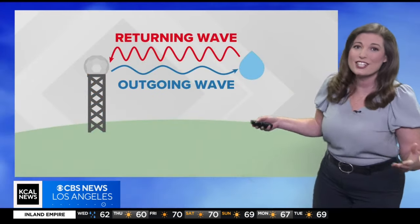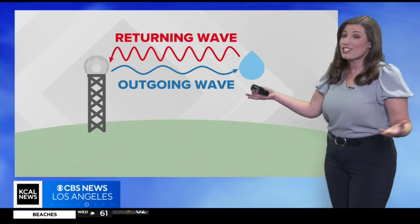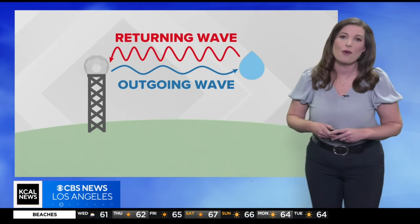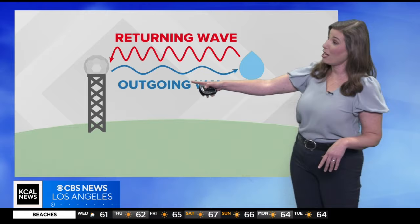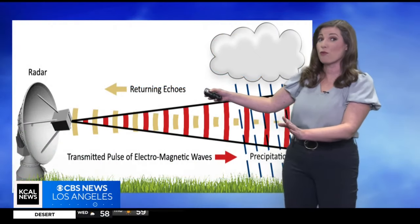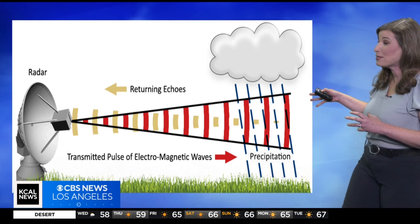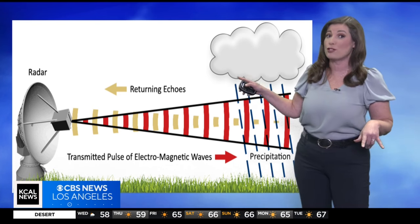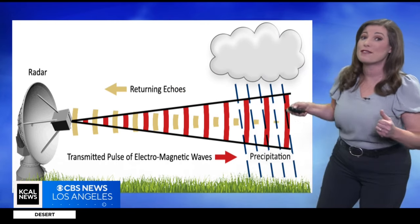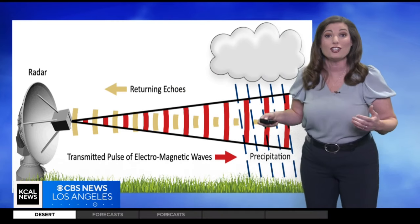The Doppler effect isn't just for sirens and stars — it's also a key player in weather forecasting. As a meteorologist, we use something called a Doppler radar. It sends out radio waves that bounce off raindrops or snowflakes in the atmosphere. Now, if those raindrops or snowflakes are moving towards or away from the radar, the frequency of the waves bouncing back actually changes.